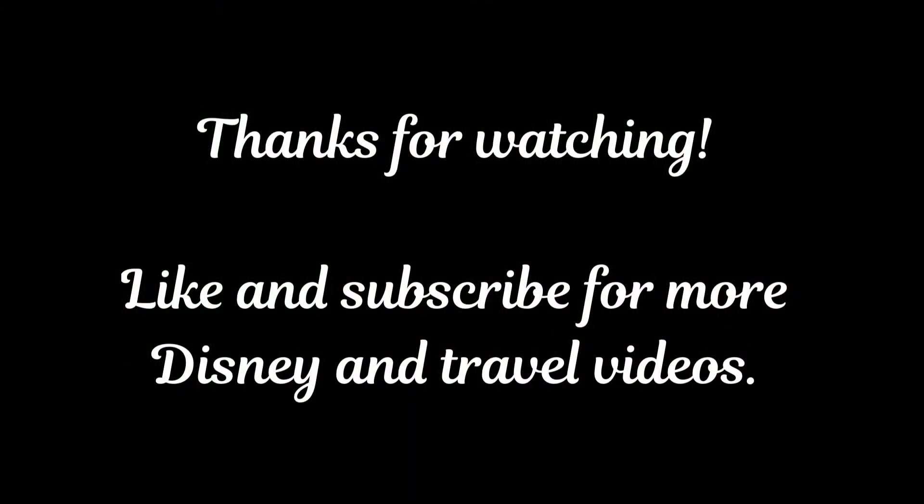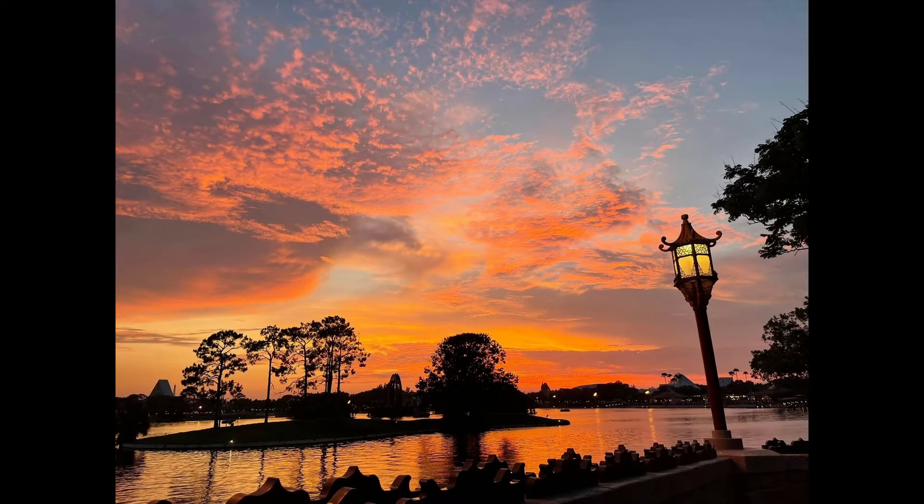It is eight o'clock and we're going to call it an early night. Long drive, did some resort hopping, did some shopping at Disney Springs — had a good day. Thank you for watching, give us a like, subscribe, and we'll see you next time. Bye!